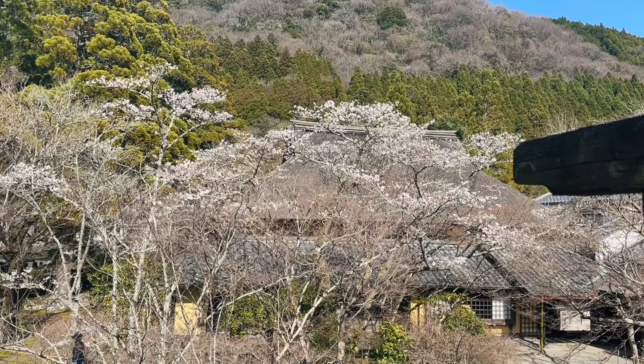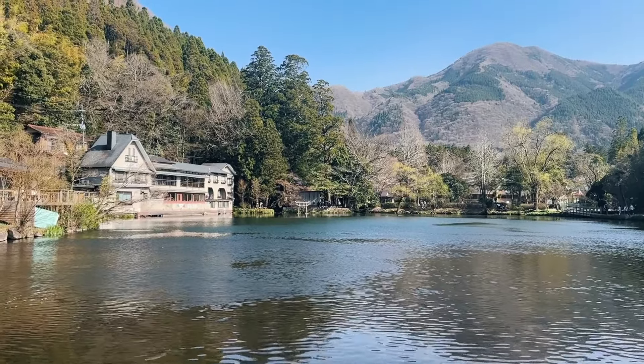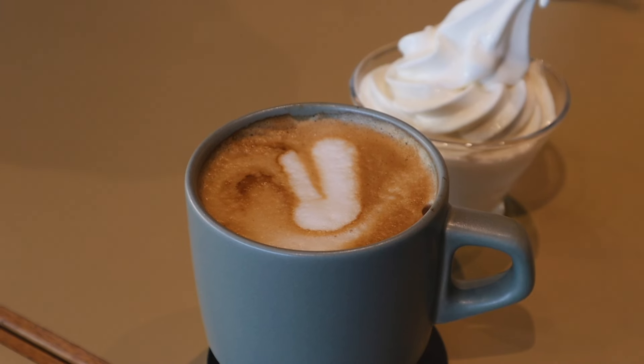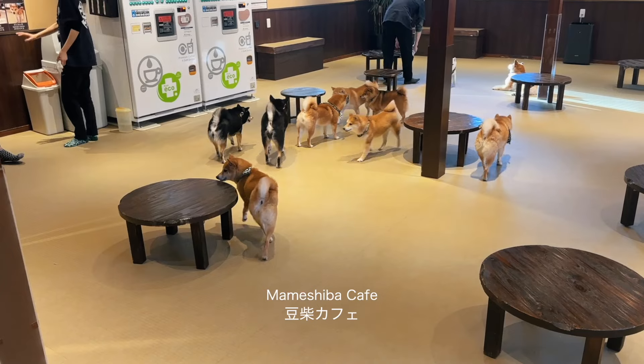Next, we began exploring the town. Undeniably, one of the most iconic sights of this town is Kirin Lake. Surrounded by mountains, be sure to stop by Café LaRouche for a scenic view over a nice cup of coffee. The town itself is fun to walk around, with small shops, cafes and cherry blossoms along the way.